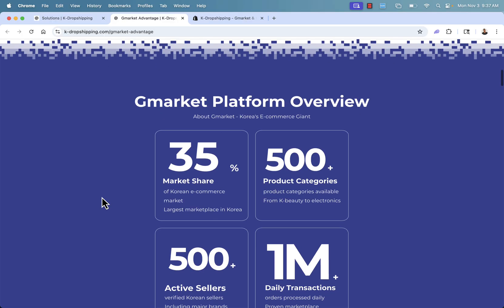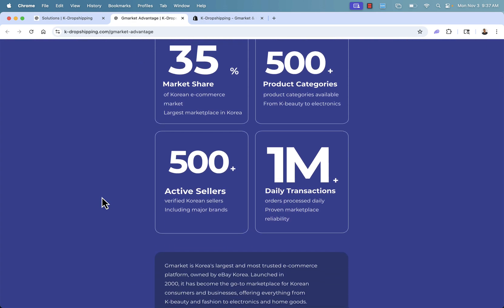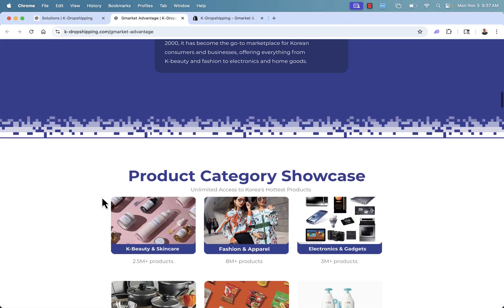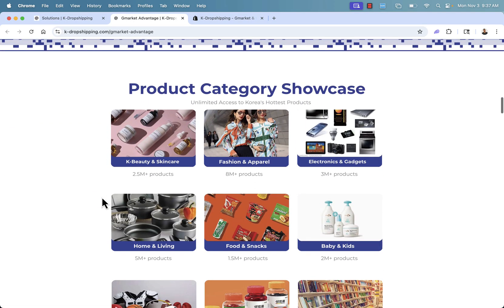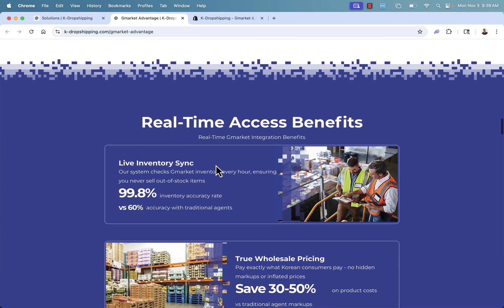G-Market is by far the largest marketplace in Korea, and you're going to find tons of different products. Really amazing, hot-selling product categories like K-beauty, electronics, and so many more. They're all verified sellers, with over a million transactions every single day on the platform. You'll get direct integration to have all of these amazing products — 2.5 million K-beauty and skincare, 8 million fashion and apparel, 3 million electronics and gadgets, plus home and living, sports, health, books, baby, food and snacks. Everything is available there.